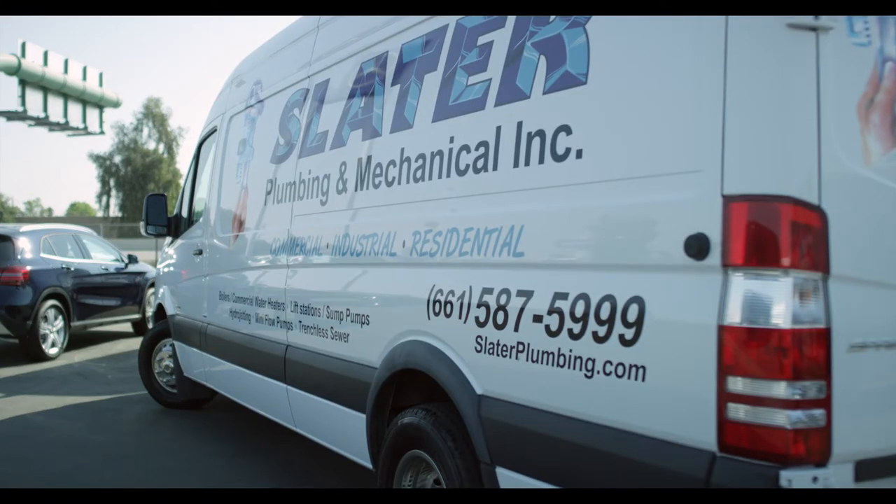The fuel mileage for the van is definitely superior to some of the rest, getting up to 17, 18 miles per gallon, which is really kind of unheard of in the bigger commercial van industry.